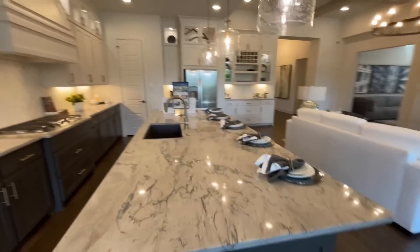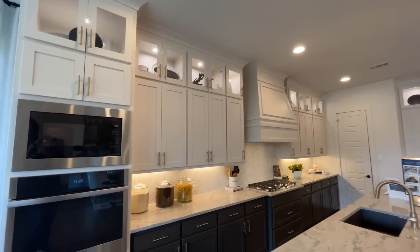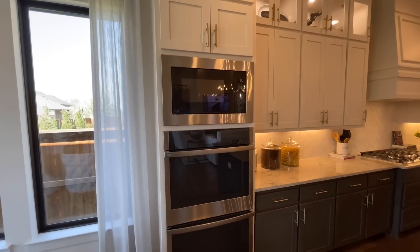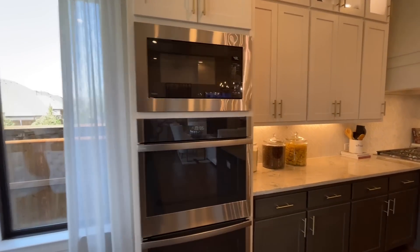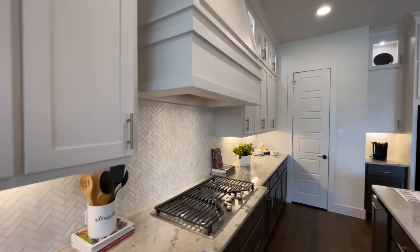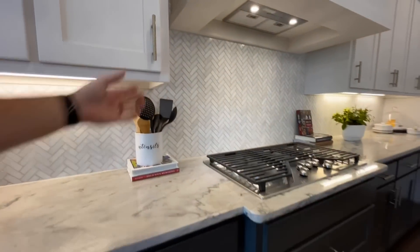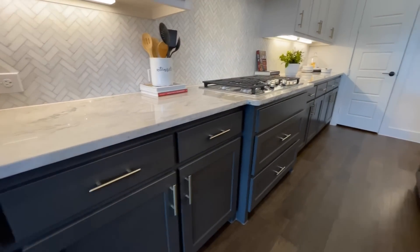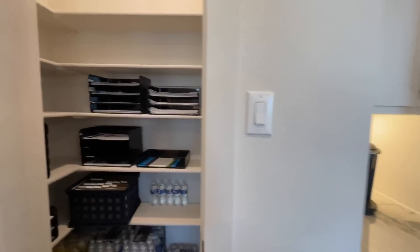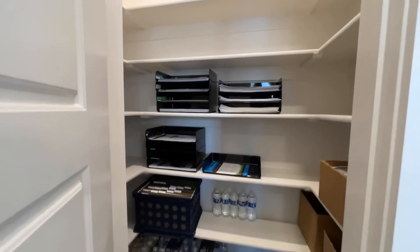On the back side you have tons of cabinets with accent cabinets up top featuring glass panes and accent lighting. Everything is stacked up — double ovens, a microwave, and tons and tons of counter space. There's a gas range with range hood, pot and pan drawers on the bottom, and at the end a pantry with nice wood shelves separating the counter space from the refrigerator area.